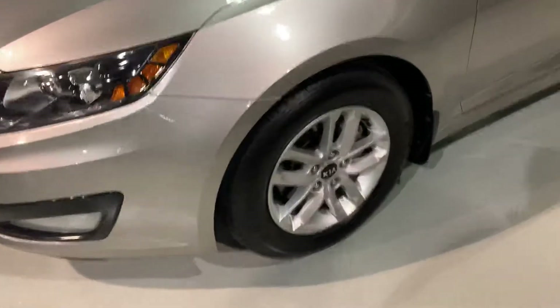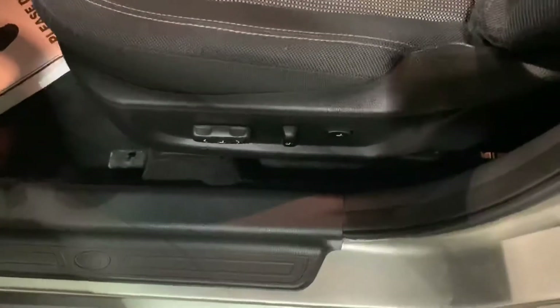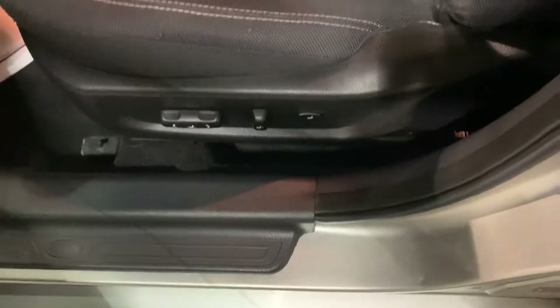It comes with nice alloy wheels, brand new tires. The interior has a cloth interior but you do have the power seat and power recliner.